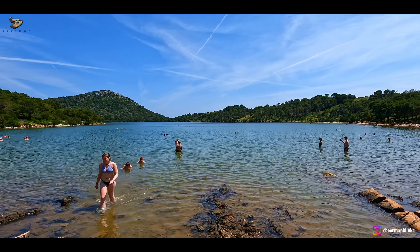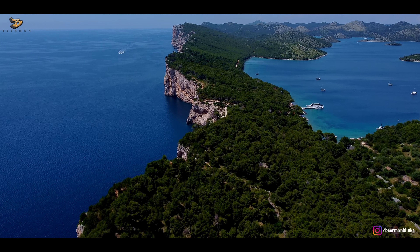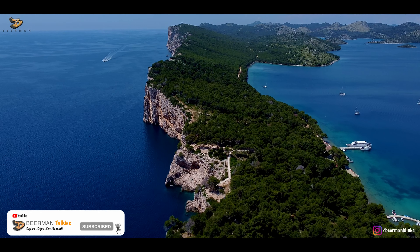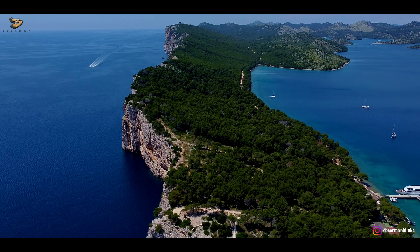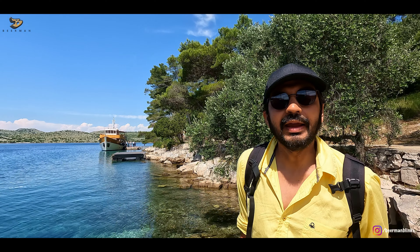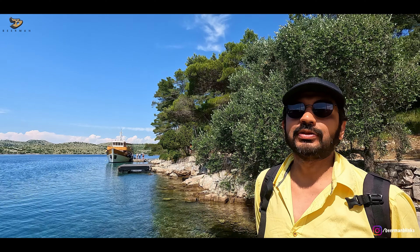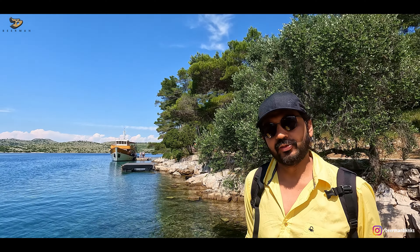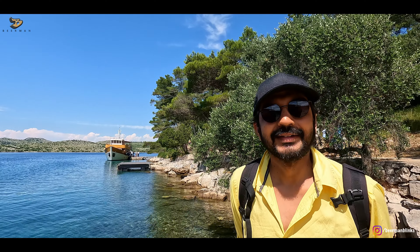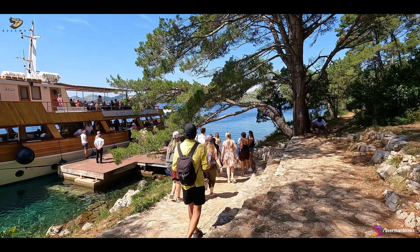After a refreshing swim and one last view of these beautiful cliffs, we started heading back towards our ferry. Evening was approaching and Zadar was still two and a half hours away. Kornati Islands has 89 islands in total; we chose two of them and thoroughly enjoyed it. Hopefully you enjoyed our experience of Zadar and the neighboring Kornati Islands. Till the time we meet again, do take very good care of yourself — see you very soon. Bye.